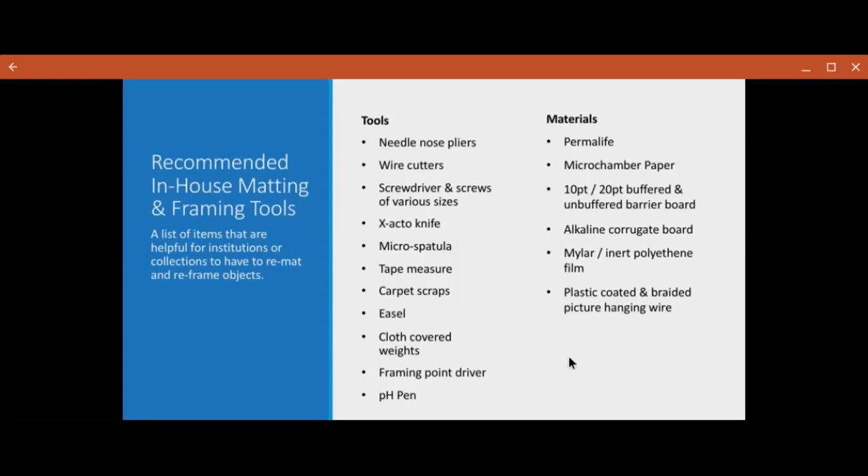Other materials that you might want are things like Permalife or Microchamber paper, which are both PAT — so photographic activity test passing papers. 10 and 20 point buffered and unbuffered barrier boards, which are great for making folders and housing things out of. Alkaline corrugated board — also great for making boxes and making housing, as well as using as interleaving between framed objects while they're not on the wall. And of course, plastic-coated ready-to-picture-hanging wire.